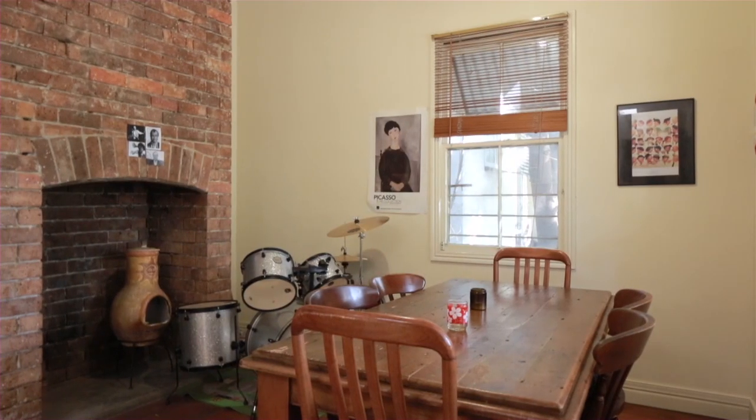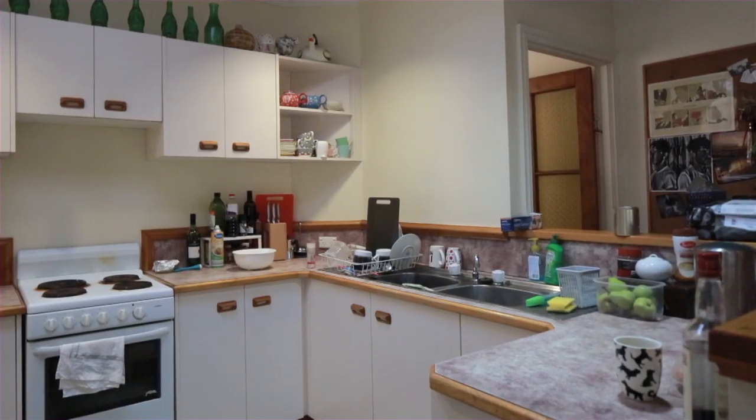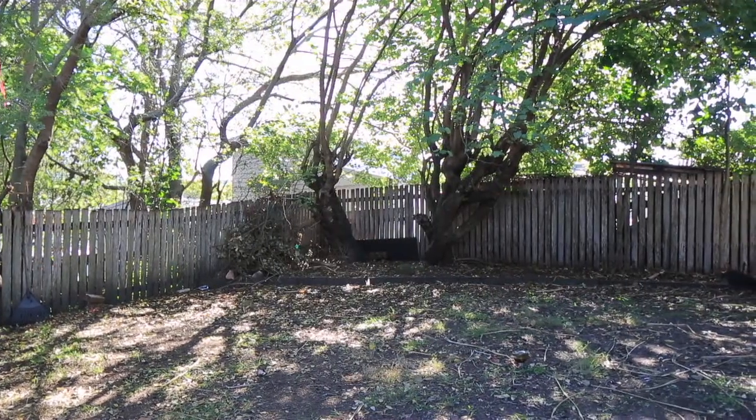This character filled Queenslander is the perfect blend of space and style in one of Brisbane's most sought after lifestyle locations. The large leafy backyard and deck is low maintenance with plenty of room for entertaining friends and family.